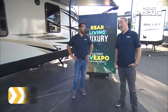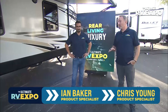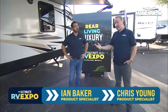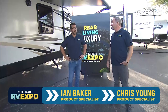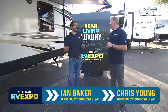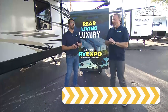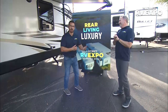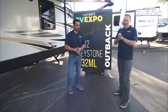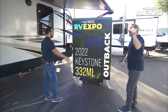Trish, Shawn, we'll show you some rear luxury living. Let me tell you, it is best for families, best for couples, best for everybody that just wants to enjoy the outdoors in an RV — it's rear living, luxury style. I'm pretty excited because I get to show a gorgeous rear kitchen. It just happens to be the Outback 332 ML, or as my good friend Chris Young likes to say, the chalet on wheels.